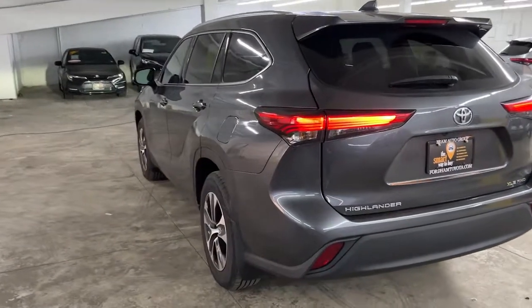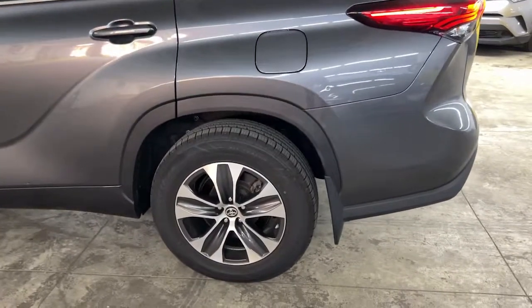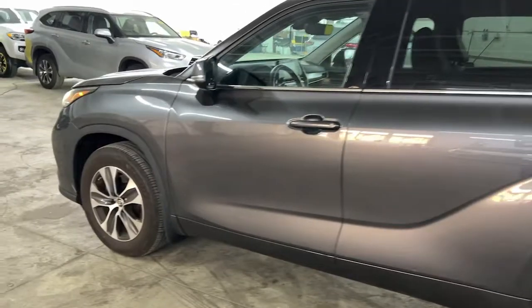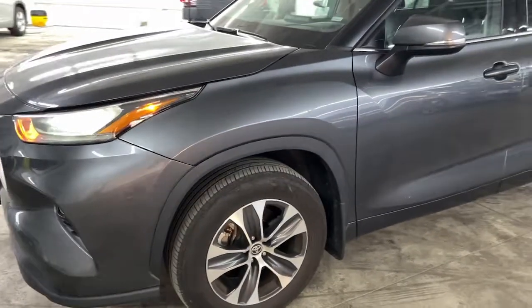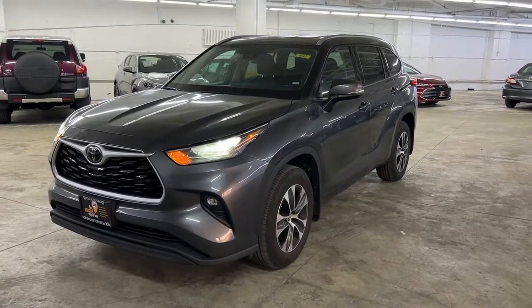These are just some of the great options this vehicle comes with: keyless entry, sun and moonroof, satellite radio, power passenger seat, fog lamps, power lift gate, dual zone AC, electronic stability control, third row seat, and heated front seat. Feel the confidence that comes standard with this safe and solid Highlander.